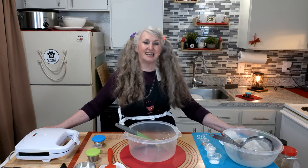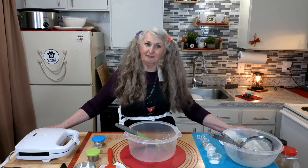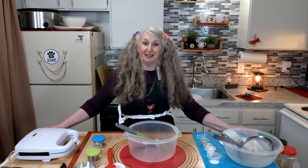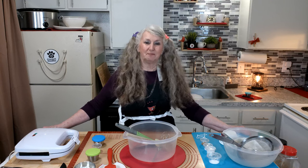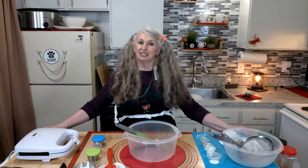Did you know waffles have been a breakfast staple for centuries, originating back to the Middle Ages in Europe? The word waffle comes from the Dutch word 'wafel,' which means honeycomb or wafer. Waffles were initially made from dough cooked between two iron plates, but over time the dough was replaced with batter, which is how modern day waffles are made. To the present, waffles are enjoyed worldwide and come in many varieties — they can be sweet or savory, crispy or fluffy soft, and served with various toppings.